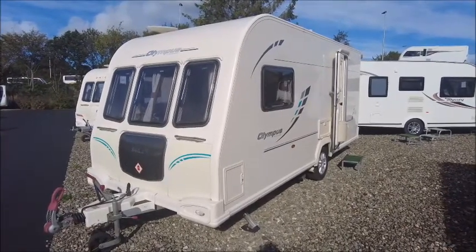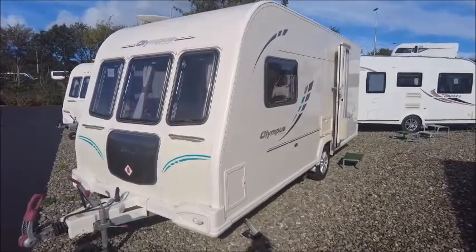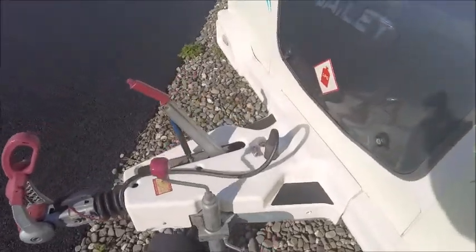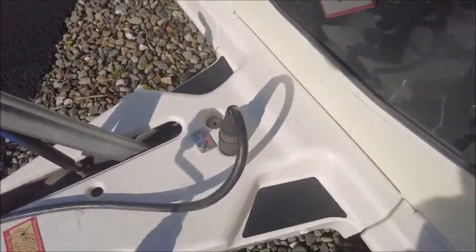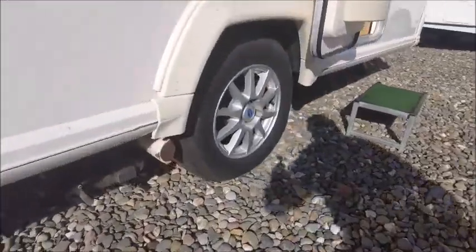Welcome back to Salah Pleasure. Here we have a Bailey Olympus 462 caravan. On the front we've got the alcove stabiliser hitch, and we can see this model has alcove ATC. It also has a motor mover fitted.